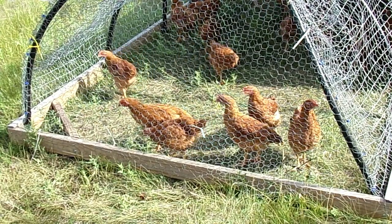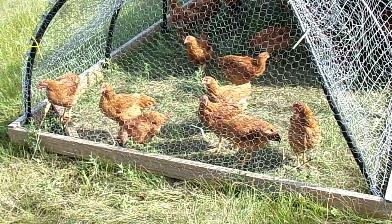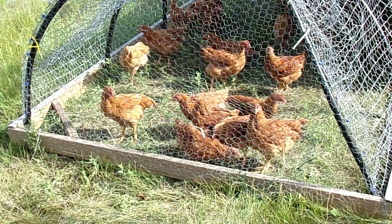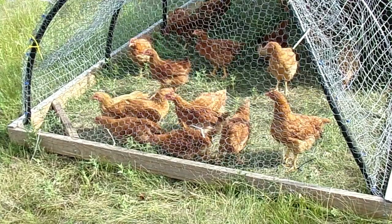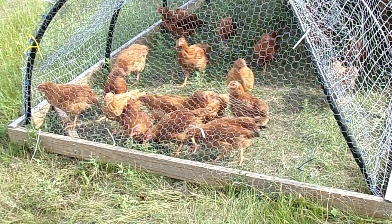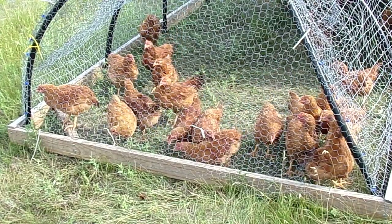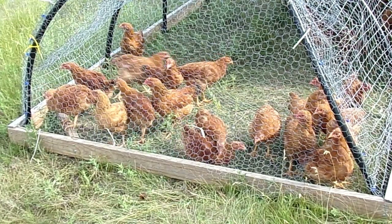They will start laying eggs at around 16 weeks, so if you were to hold them longer you could get some eggs out of them. Just know that if you do hold them longer, there's the potential for their meat to taste more gamey-ish. As they get older and they're scratching and doing everything that they're doing, it could potentially affect the flavor. But you'd also get higher weights too because they would be older.